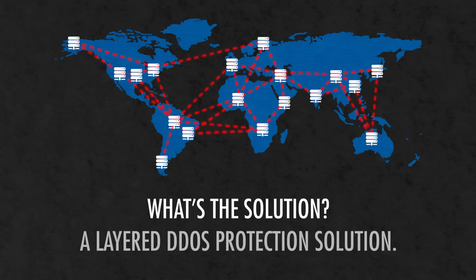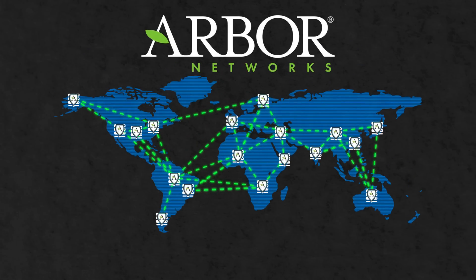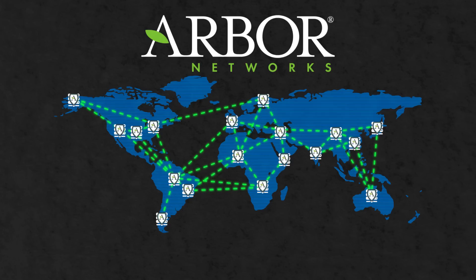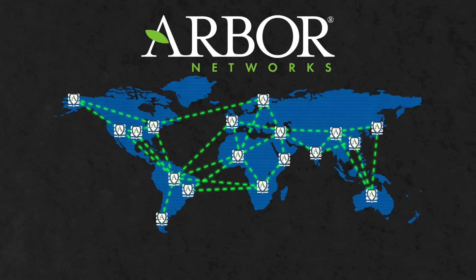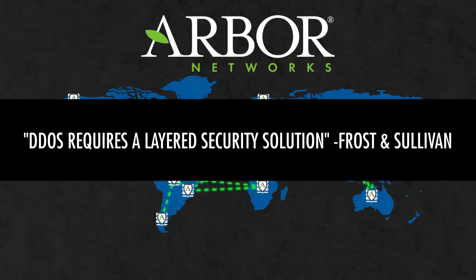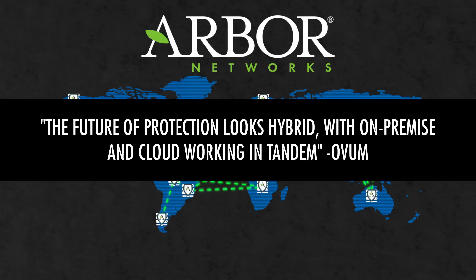So what's the solution? A layered DDoS protection solution. Arbor Networks, the recognized industry leader in DDoS attack research and protection solutions, has been professing such a layered approach to DDoS protection for years. In fact, it's not just Arbor saying this — the analyst community is also recommending a layered approach to DDoS protection to enterprises that rely heavily upon the availability of their online services.